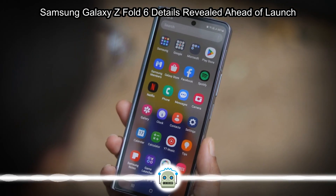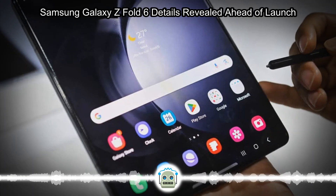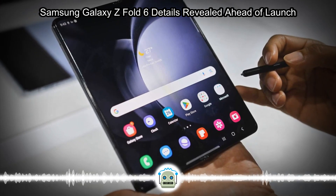Earlier this month, we got to see a dummy unit of the Galaxy Z Fold 6, which confirmed many design-related things that the leaked renders of the device had revealed. Now we have clearer and more detailed images of a dummy unit of the Galaxy Z Fold 6, which gives us a better idea.